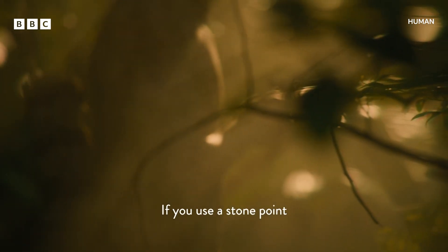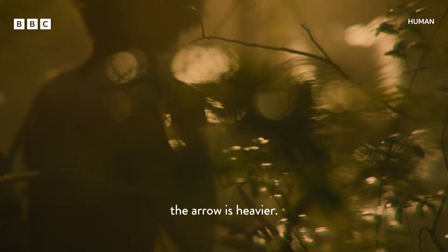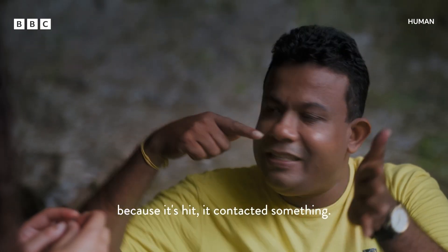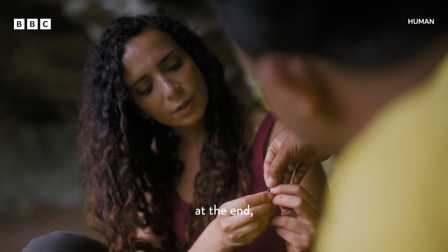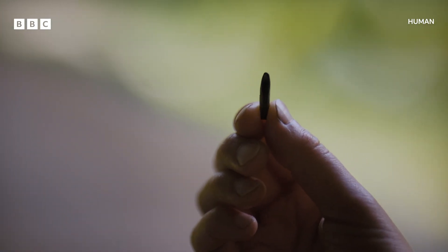If you use a stone point, the arrow is heavier. Here you can see it is a little bit chipped because it hit something on contact — that chip mark at the end shows us that it was actually used.